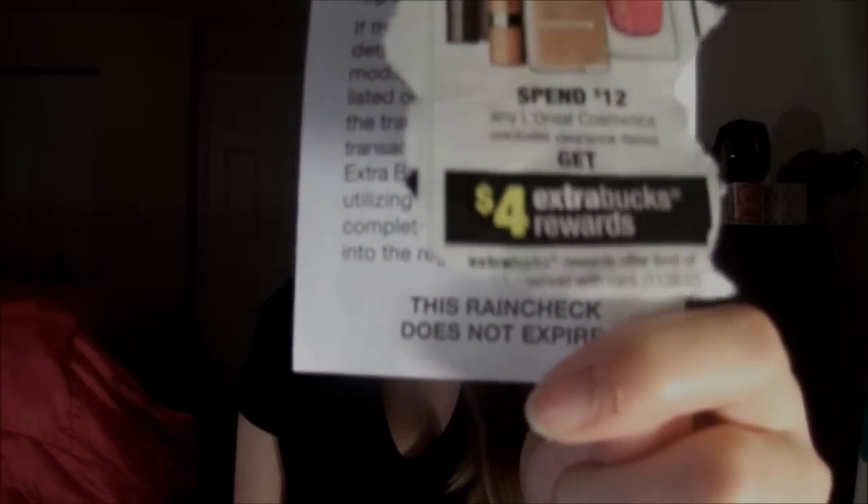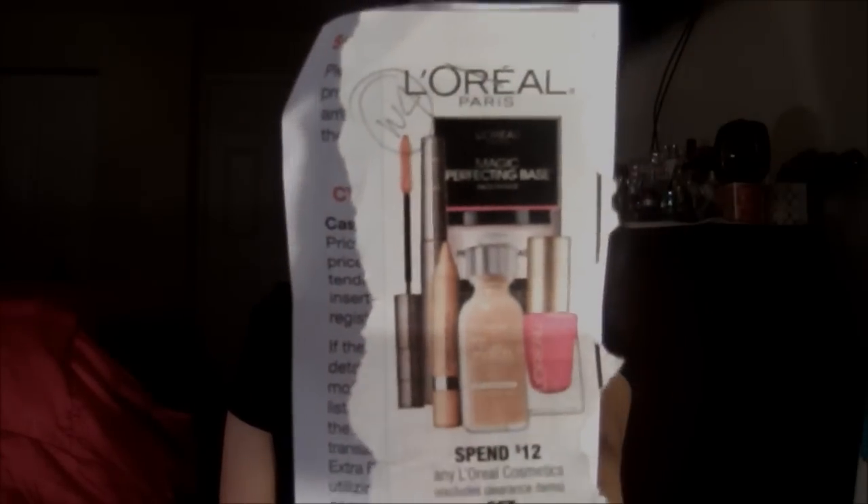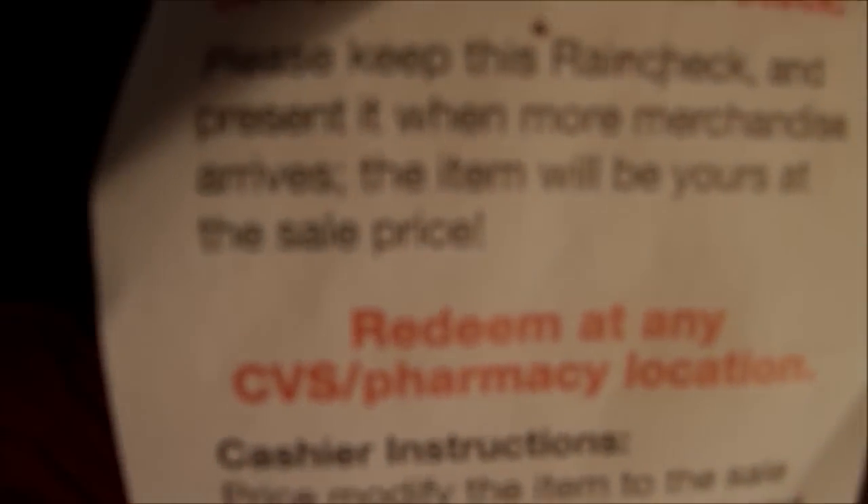After they wrote that information, they also stapled the little ad that comes with it, because it will help me in the future — or help any other person who didn't issue my rain check understand it better. I'm going to rip it off so you can see specifically what it says on the back, in case you've never gotten a rain check before.